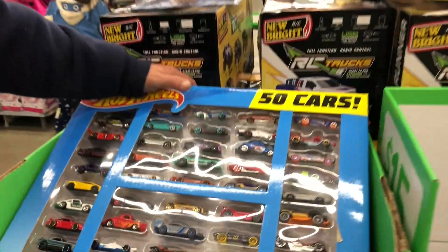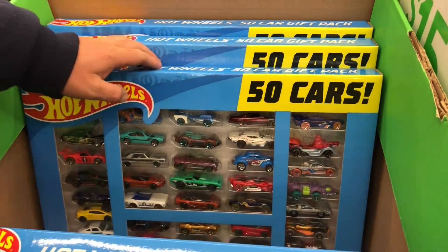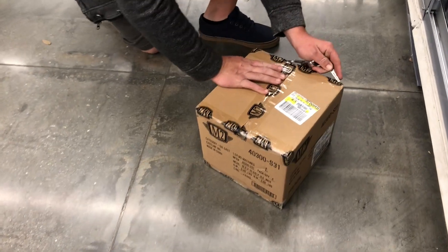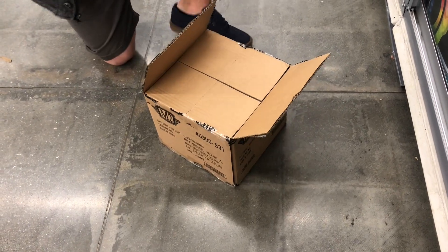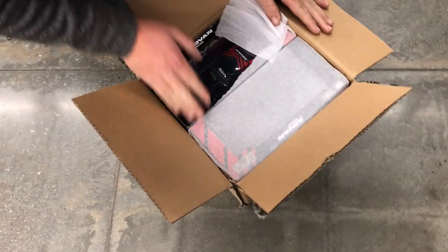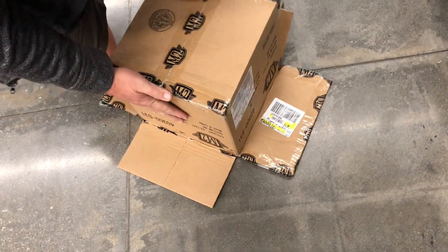During our Black Friday shopping, we did find a 50-car set. Finally. I think they're all the same for the most part. Let's see if you guys can get it. Oh, there's a big one — 50. They're cool, aren't they?